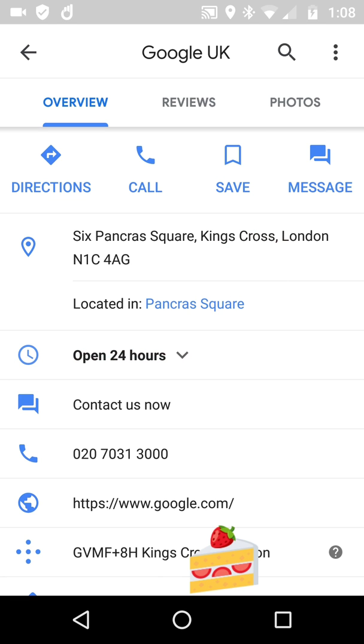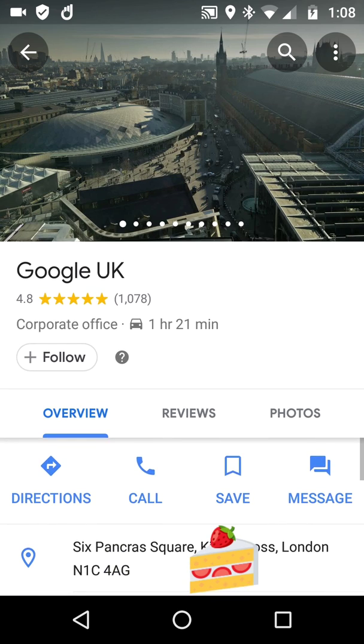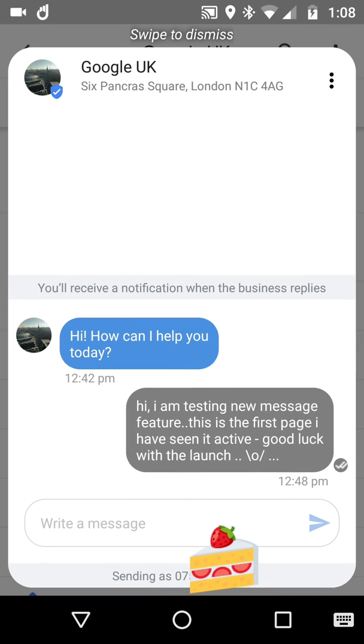When you go in to look at the Google UK place page, as a heads up for everybody else, you go: great, I'm going to message them and ask them something. So when you hit and tap message — hence the piece of cake at the bottom, this is just a logo that is covering up my own mobile number — because it's sending as 07 blah-de-blah, my UK cell number. So you've got Google UK at the top, St Pancras Square.